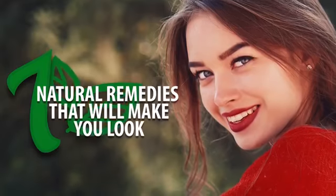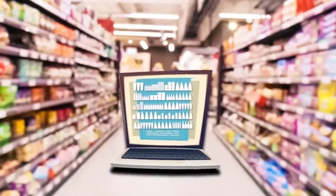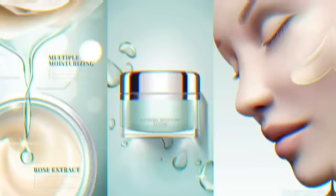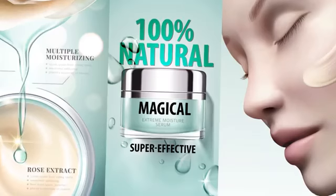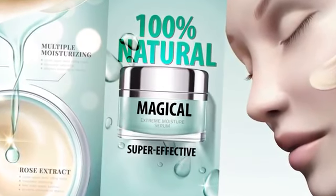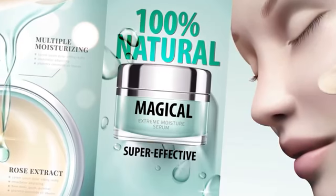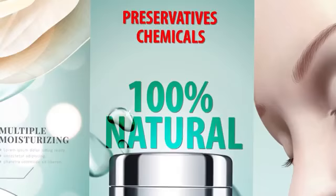Seven natural remedies that will make you look 18 again. Today you can find hundreds of anti-aging beauty products at any grocery store and even more of them online. Their manufacturers guarantee masks, cleansers, and creams that are 100% natural, super effective, and even magical. But when manufacturers produce goods in mass quantities, they want to turn a profit, so they add preservatives and chemicals that make these products not exactly 100% natural.